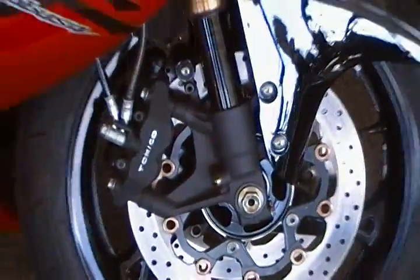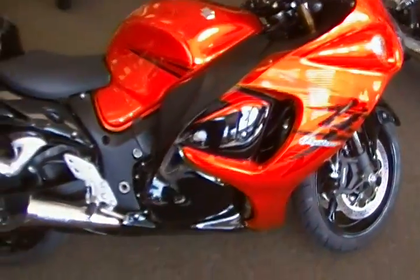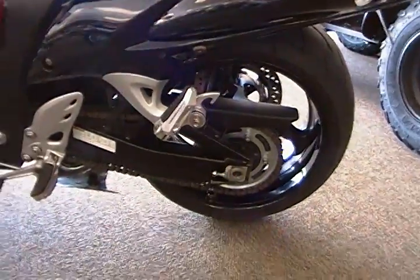It has upgraded fork shoes and radial calipers, with a little bit different bodywork. Nothing crazy changed other than the mechanical stuff. We do have the back seat and everything — it's not on right now, but the grab bar and everything's in the back.